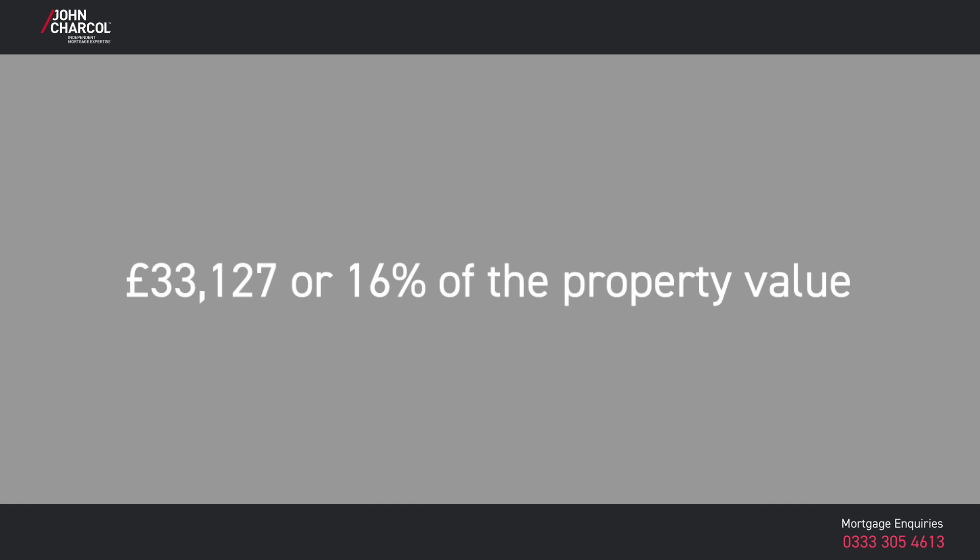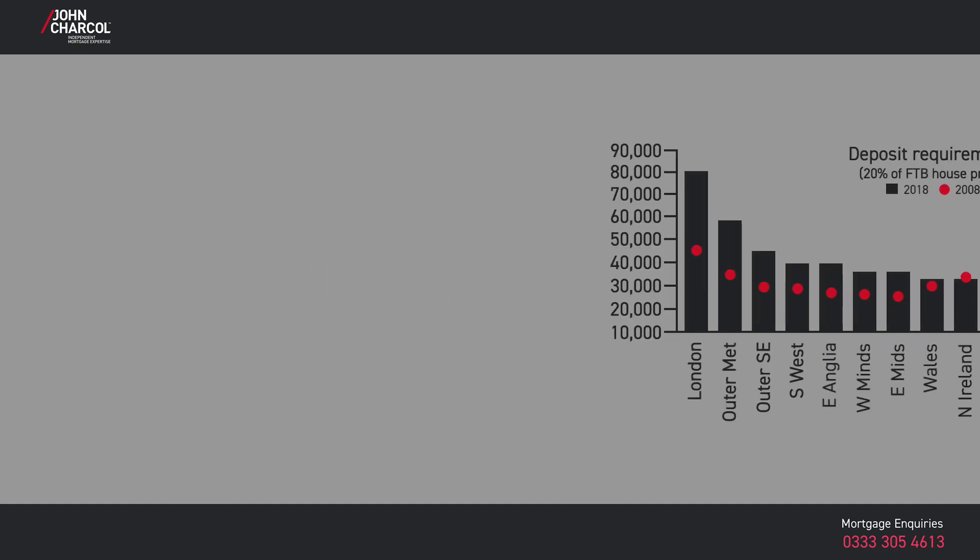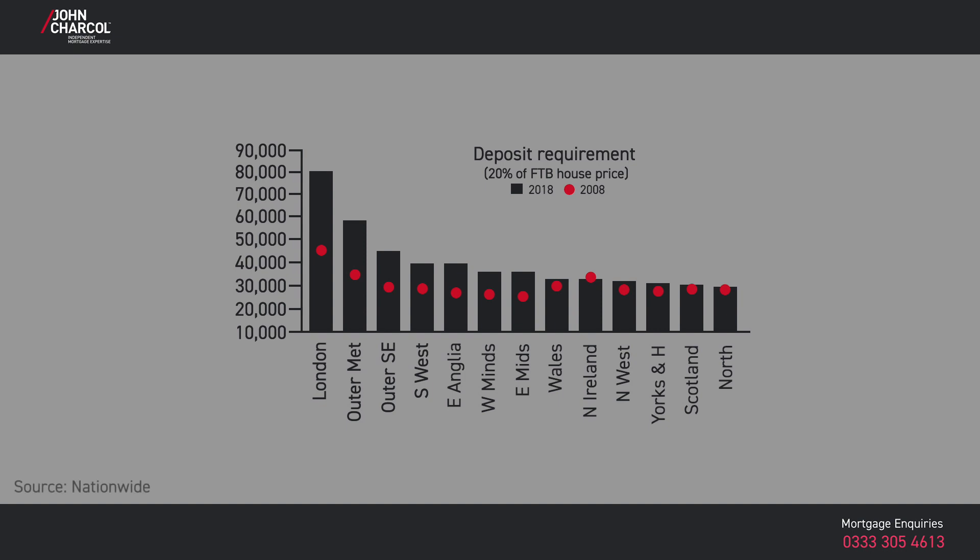The average deposit for first-time buyers in 2018 was £33,127, or 16% of the property value. In this graph, you can see just how property prices have affected first-time buyers' deposits across the country. A 20% deposit needs to be a lot bigger in London and around the south-east nowadays, thanks to increases in property value in these areas.